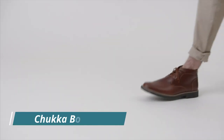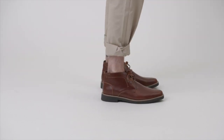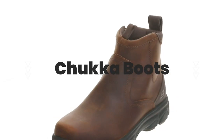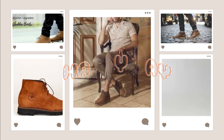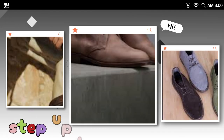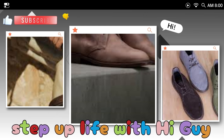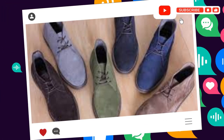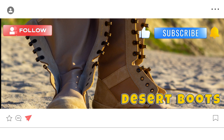Number two: Chukka boots. Now let's talk Chukka boots. Dating back to World War Two, these classics are a go-to for any occasion. Whether it's a day at the office or a casual hangout, pair them with jeans and a tee for a comfortable yet stylish look. Need to step up the game for a formal setting? Swap those jeans for a suit, and remember — darker shades are your best friend.